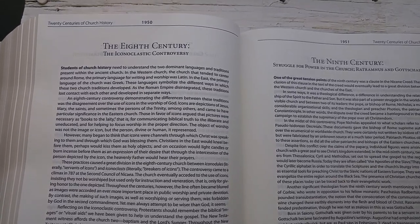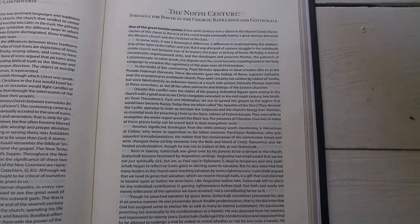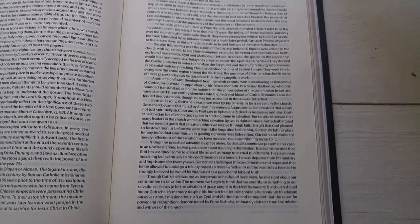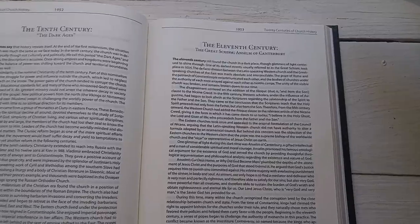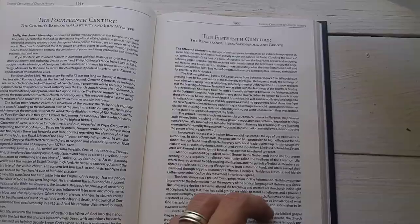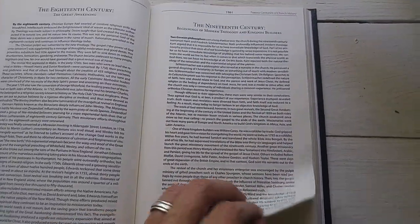This is really cool — 20 centuries of church history, one century per page. If you're not familiar with the basic story of Christian history from the time of Christ to today, you get one page per hundred years. That is so awesome, just to review what God has done in redemption history after the close of the canon.